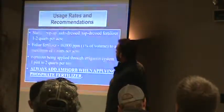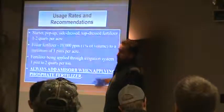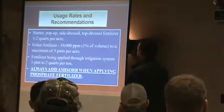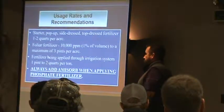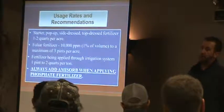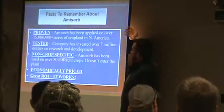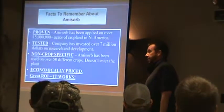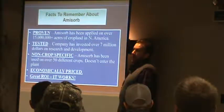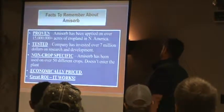The rates of recommendation: one to two quarts per acre going foliar, one to two percent of volume. For irrigation systems, one to two quarts per ton. If you put it through a pivot, it depends on how much water you're putting out. It's okay to put it through a pivot. It's proven — we've been selling this for the last 20 years. We've spent millions of dollars testing it when it first came out. It's non-crop specific.